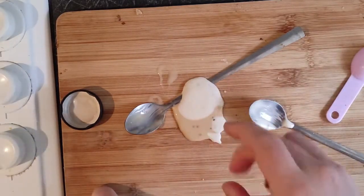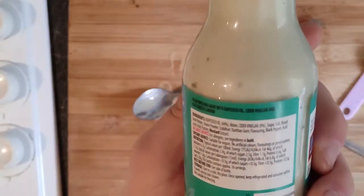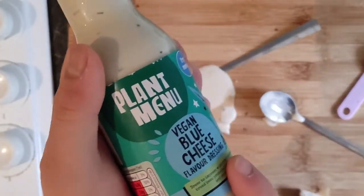I'm not so much of a big fan of this one. It's got a strange aftertaste. It's not one of my favourites — I would probably give it a miss. Four out of ten. It's not something I'll be buying again.